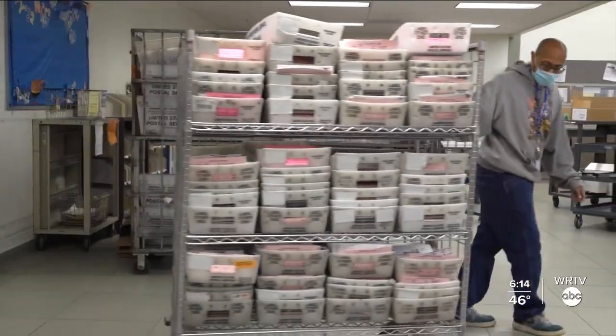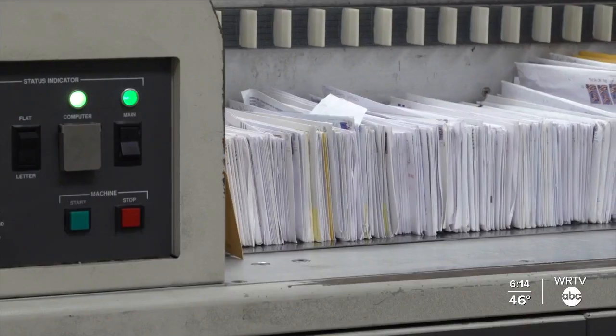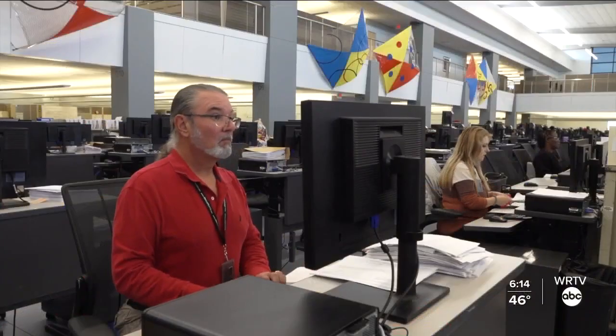A lot of times if you electronic file, the system will reject it almost instantly, giving you the opportunity to resubmit it with corrected information. So it only slows it up a smidge, maybe 24 to 48 hours, depending on how soon you catch the reject. If you paper file, then it takes us six to 12 weeks to get to those returns, and then we have to send you a letter in the mail through the U.S. Postal Service asking you to fix whatever the error was.